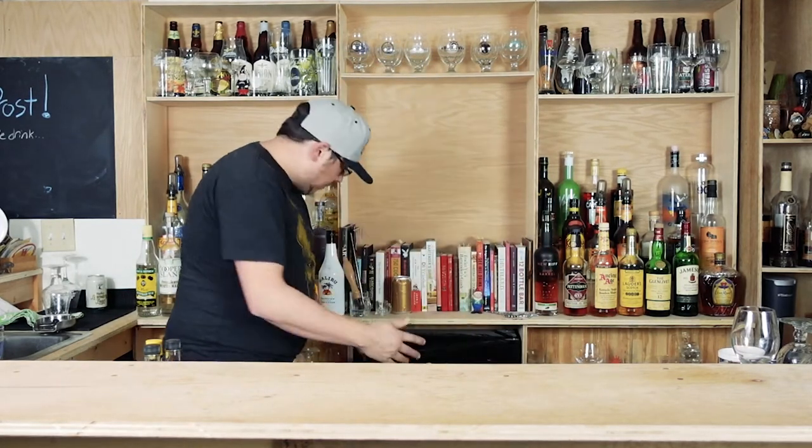We're two days in as of today, depending on when you're watching. But today's beer is something really special — it's a collaboration, an exclusive beer.